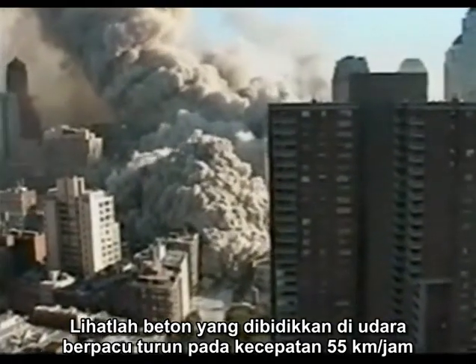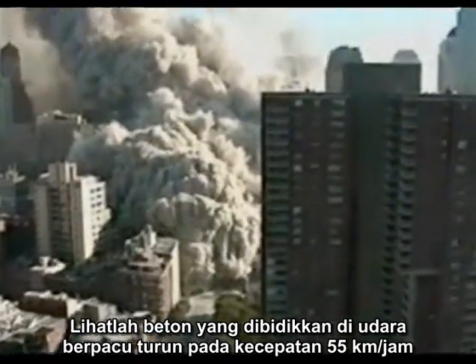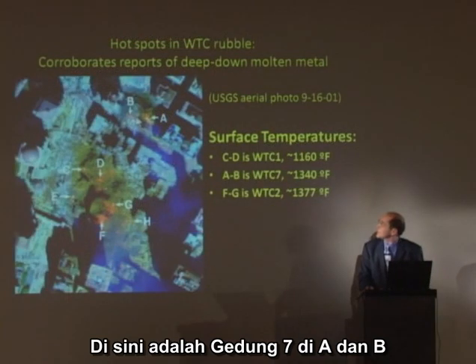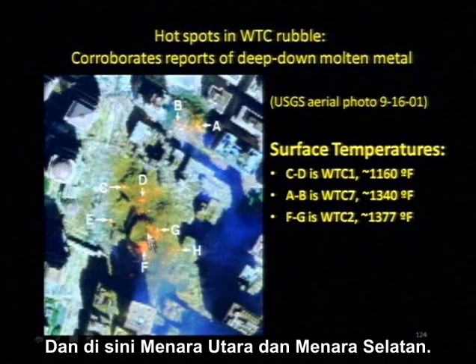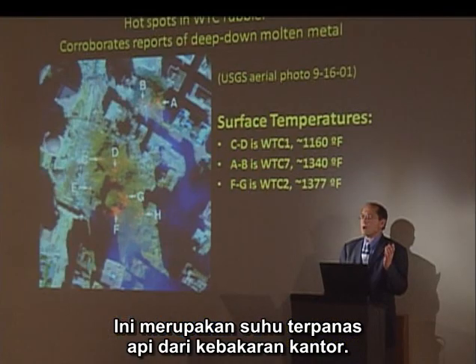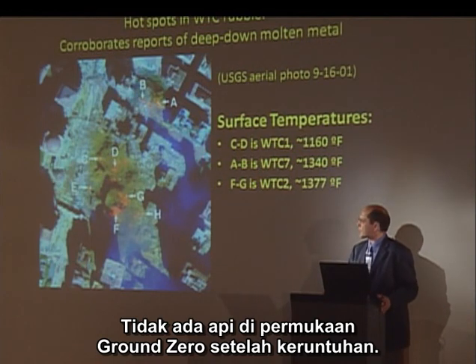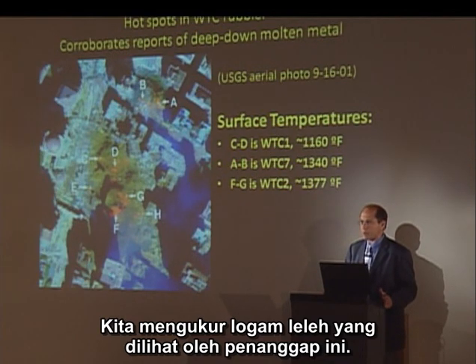Do we have enormous clouds of pyroclastic smoke from the pulverized concrete? Watch the concrete entrained in the air, racing down every street in each direction at 35 miles an hour. Do we have pools of molten iron? Here is Building 7 at A and B, and here are the North Tower and South Tower. These hotspots are 1,340 to 1,370 degrees — the temperatures of the hottest office fires. There was no fire on the surface of Ground Zero after the collapses. We're measuring the molten metal that was seen by first responders.